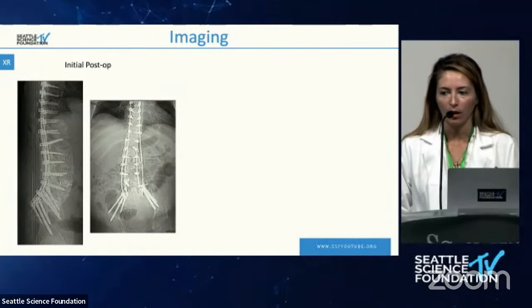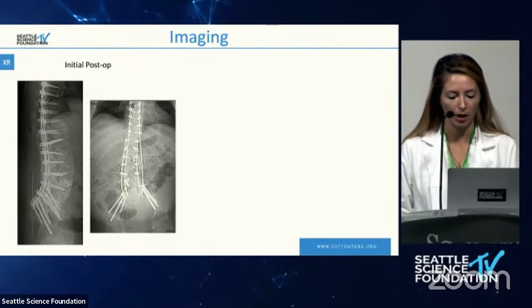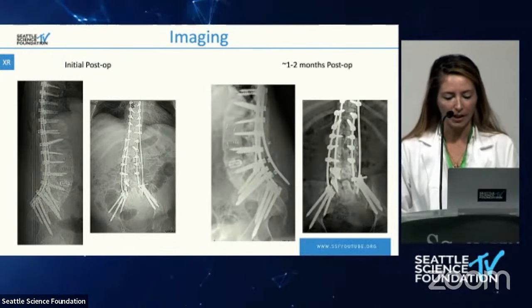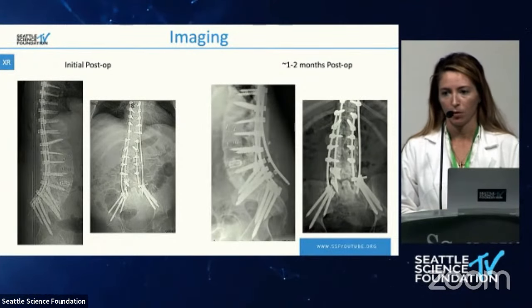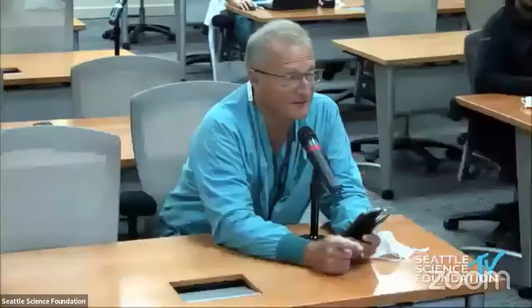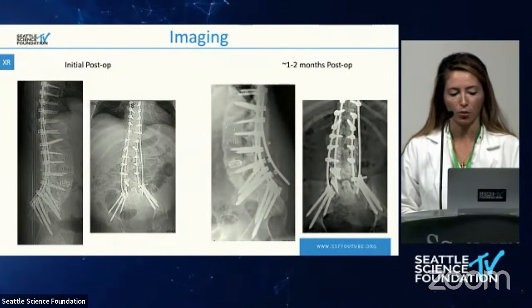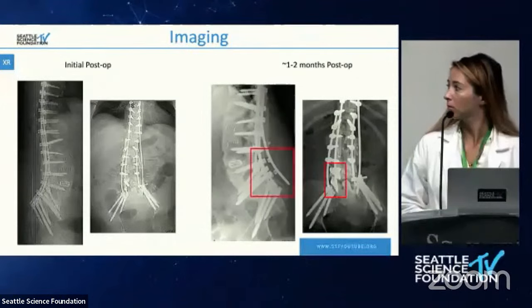The patient had been doing well after his most recent surgery. His construct was T4 to pelvis with three pelvic screws on each side and a quad rod construct. One day he came to clinic because he felt a pop in his lower back with a change in position in bed. Imaging revealed the inner rod on the right had popped out of his L5 and S1 screws. This was approximately one to two months after his most recent surgery.